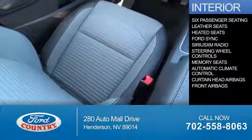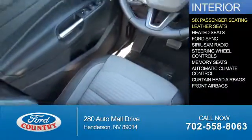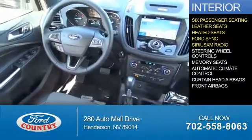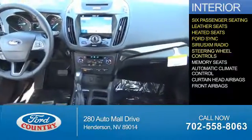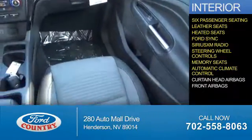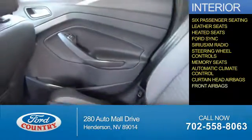Inside you'll find 6-passenger seating, leather seats, heated seats, Ford Sync voice activation, Sirius XM satellite radio, steering wheel controls, memory seats, automatic climate control, curtain head airbags, and front airbags.